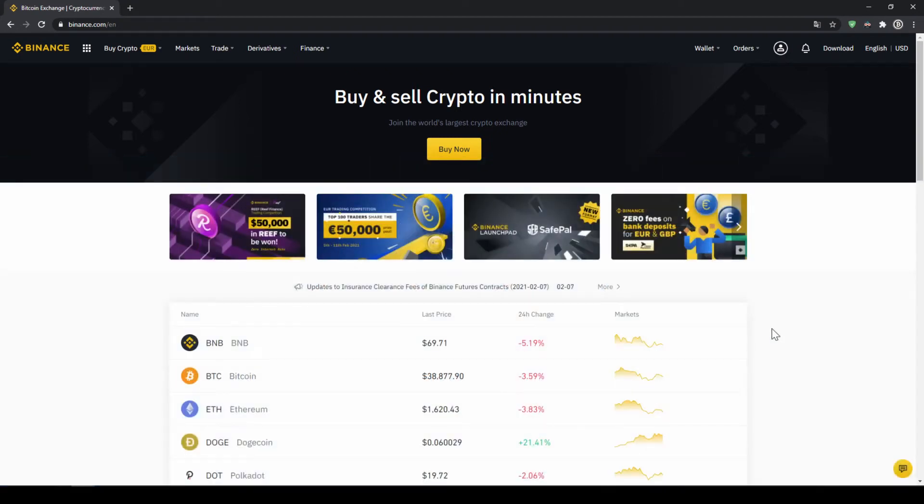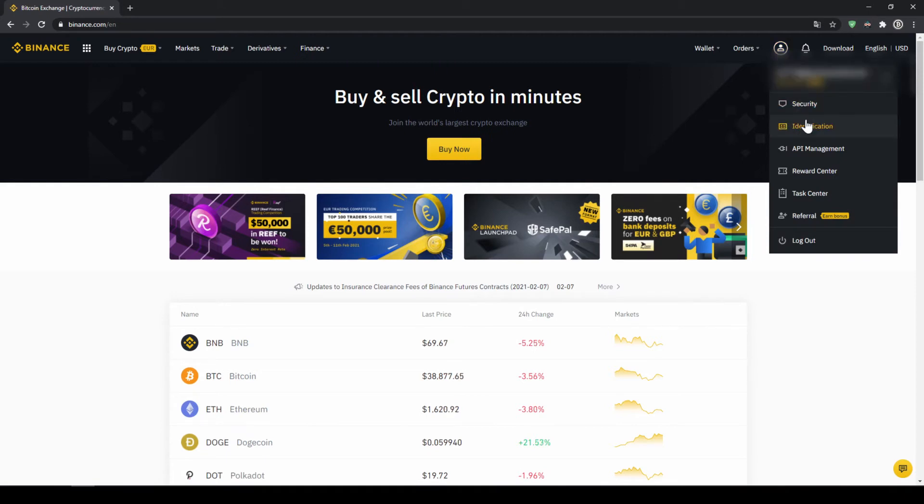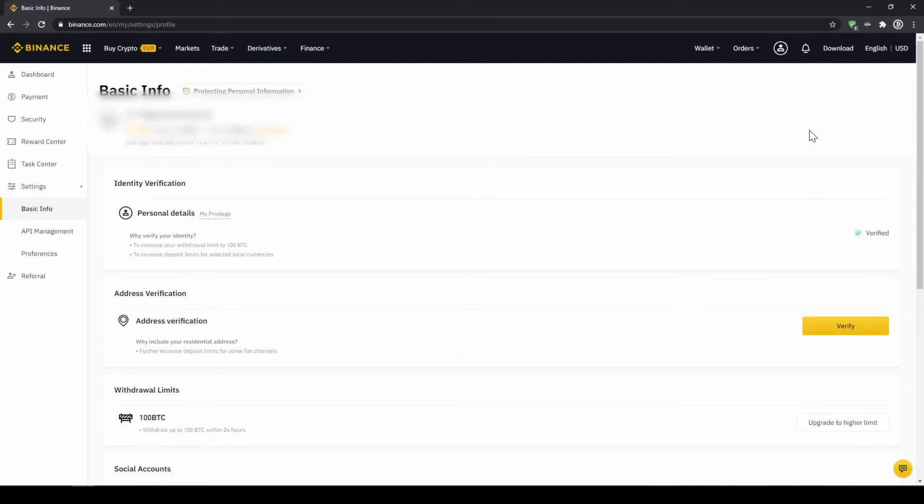Let's move on with our next step, which is to verify our account. If you want to buy cryptocurrencies with fiat money, for example euros or dollars, you need to complete this verification. To do this we click on the icon on the top corner and then go to identification. On this page we need to make sure that our personal details are verified. You should see a yellow button with 'verified' and you just have to click on it, then upload a picture of yourself and your ID to complete this verification. This is called KYC — know your customer — and is simply there to prevent money laundering.